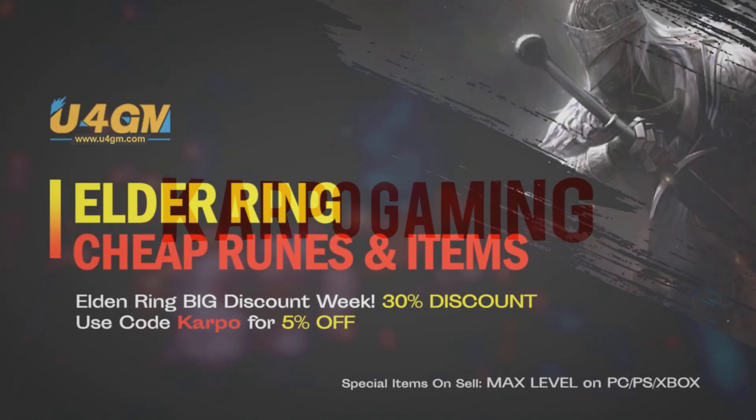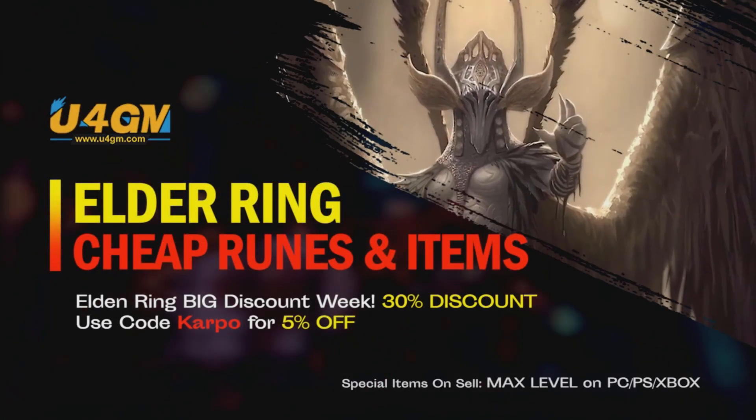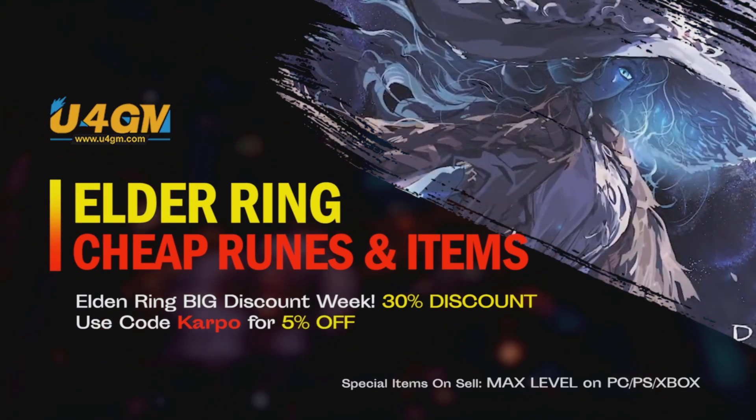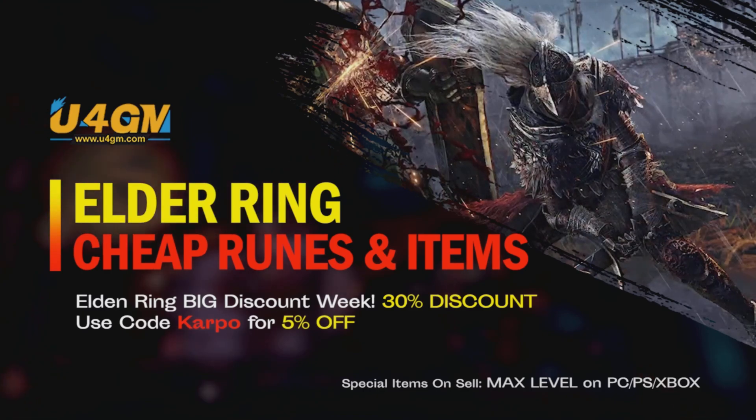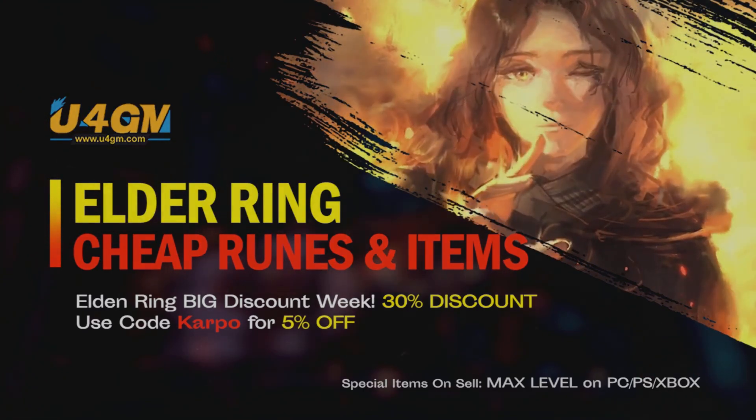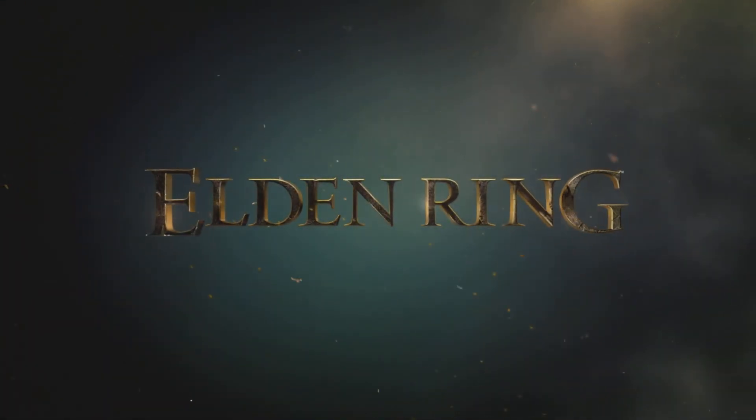For Elden Ring's runes, items, and weapons max level on PlayStation, Xbox, and PC — and up to 30% off this week — head over to u4gm.com and use the code CARPOL for an extra 5% off.